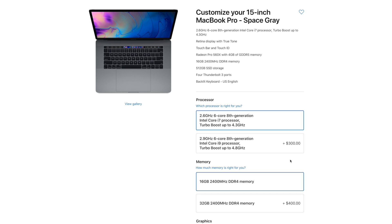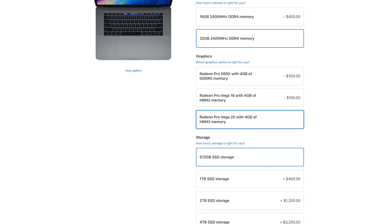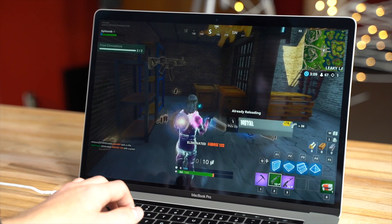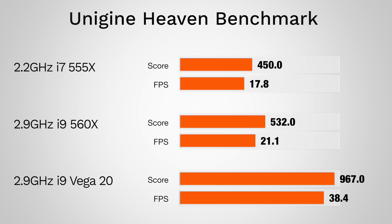Vega 16 and 20 graphics options are now available on the 2018 15-inch MacBook Pro, and today we're going to see how well our new top-spec Vega 20 MacBook Pro with the i9 processor and 32GB of RAM runs Fortnite on both macOS and Windows 10 using Boot Camp. In our benchmark comparison video, we saw that the extra performance of Vega 20 graphics was well worth the extra $350, and it even got almost twice the FPS compared to the 560X graphics option in Unigine's Heaven Gaming benchmark. So let's see how well it'll run Fortnite.